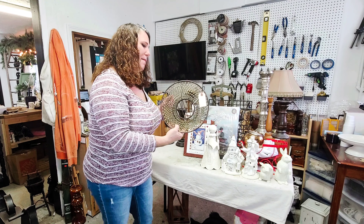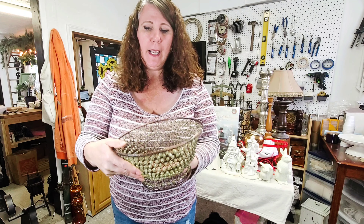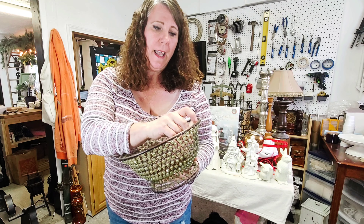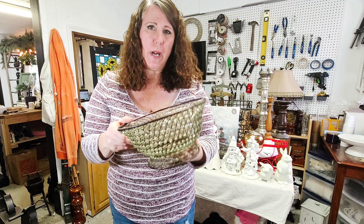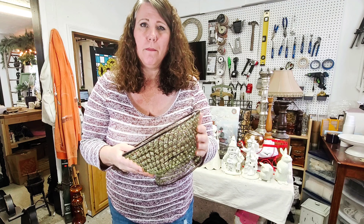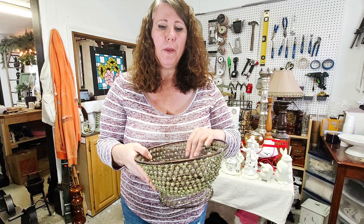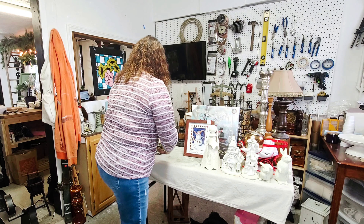I have another one of these almost exactly the same — this little bead basket. I love the color, this green. This one was $4.99. I've sold a couple of them over the years, so I will put this in one of our booths probably.